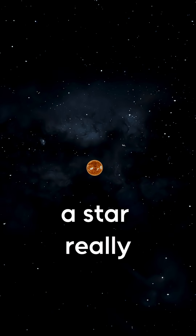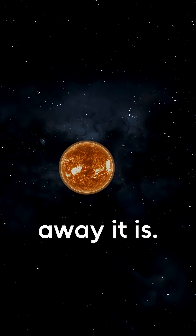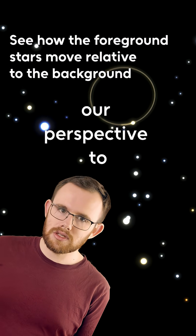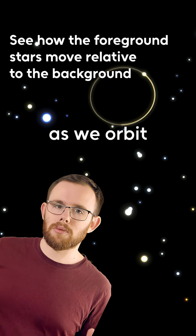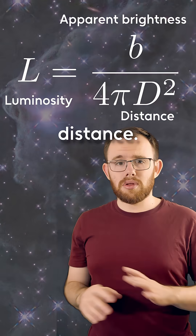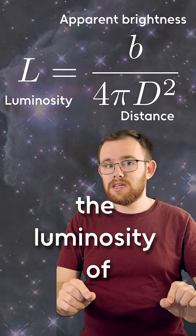So to find out how bright a star really is, we just need the apparent brightness and to know how far away it is. Astronomers do this in a variety of ways, including watching how our perspective to the star changes as we orbit the Sun, and then doing some trigonometry to find the distance. Plug all those numbers into this equation, and bam, you've got the luminosity of the star.